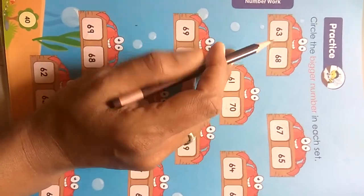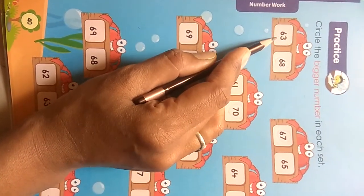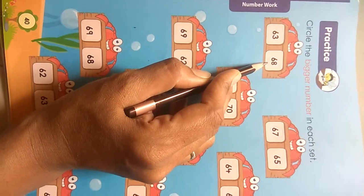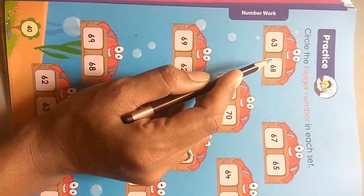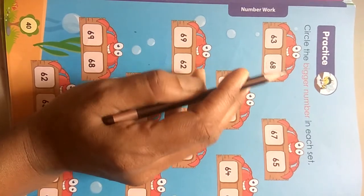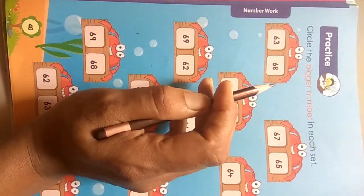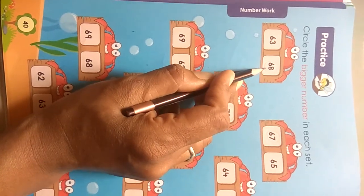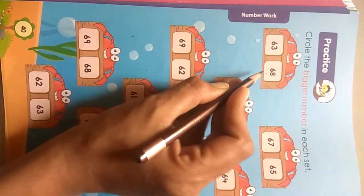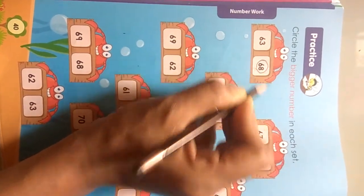Okay, let's see. Which number is this? 63 and then 68. Which number comes after in the series of the number line 61 to 70? The after number is 68 — 68 is the bigger number.